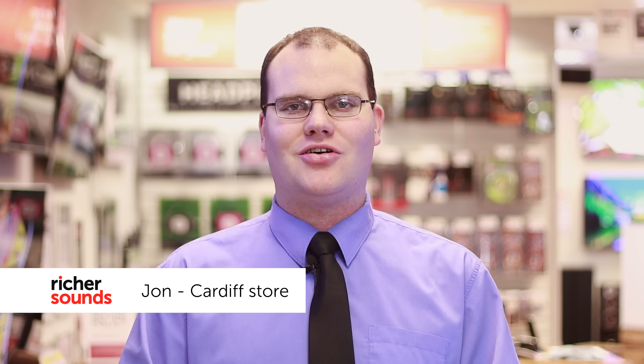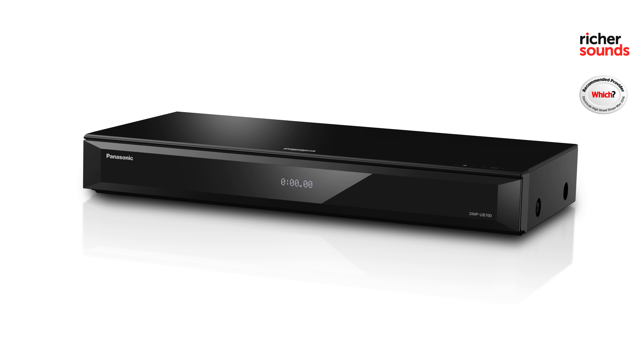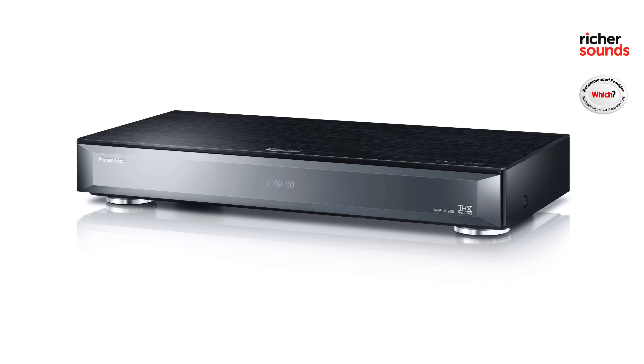Hi there, my name's John. Welcome to the Cardiff store. Today we're going to be looking at Panasonic's DMP-UB700 and DMP-UB900 4K Blu-ray players. Let's go to our AV section and check them out.